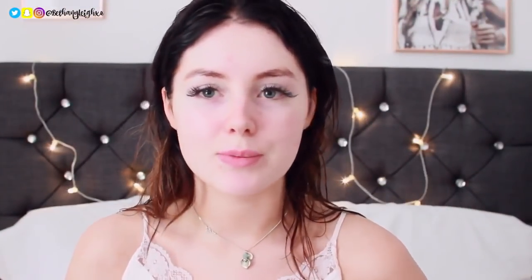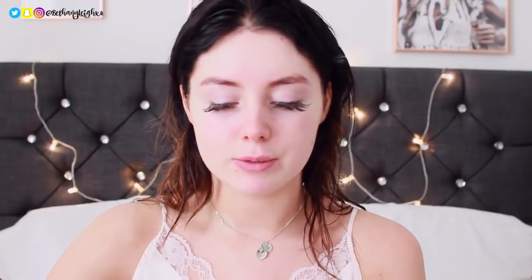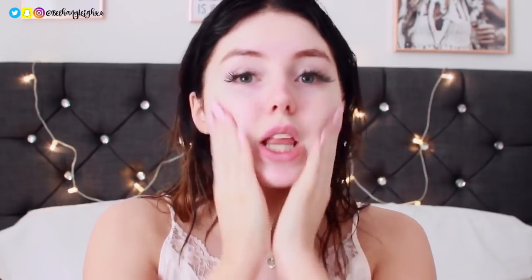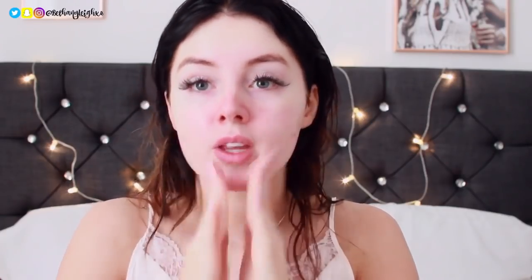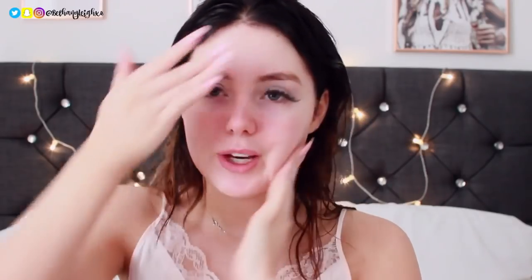Now let's move on to the makeup. I'm going with a little bit more of a glamorous look than I usually do, obviously because I'm going to a movie premiere. The first thing I'm doing is moisturising my face because I don't want any dry patches. A lot of you guys are going to be wondering — am I wearing eyelash extensions? I am. I do my own eyelash extensions. Just a note on my fake tan — don't be alarmed if my face is a completely different colour to my neck. My foundation will fix that.